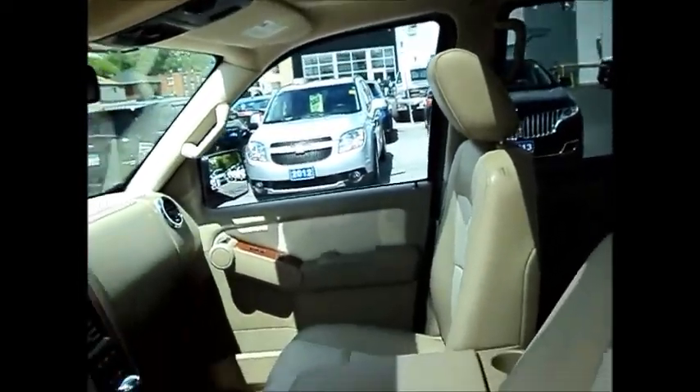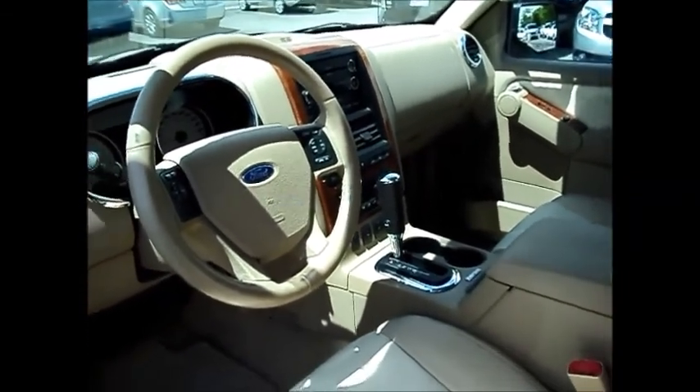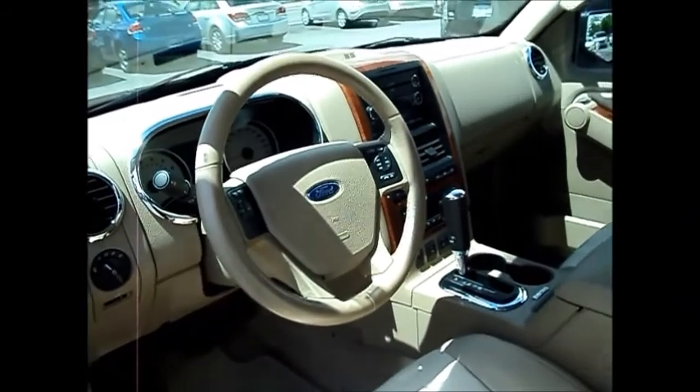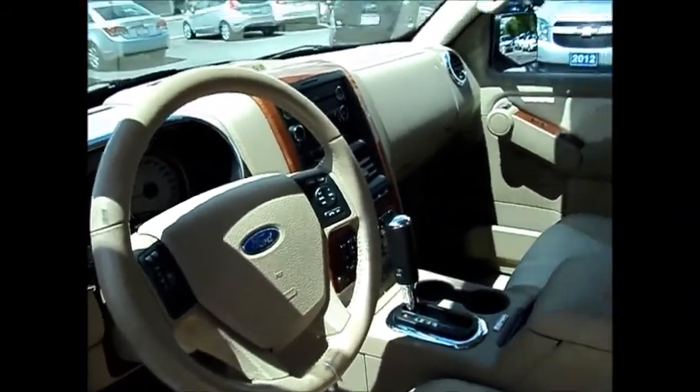It's got the universal garage door openers. You also have a power moon roof. It's got the Microsoft Sync system for your Bluetooth cell phone. It's all leather interior, heated front seats, power adjustable pedals, memory seats, and a six disc CD player.